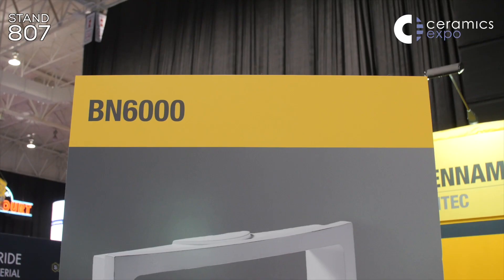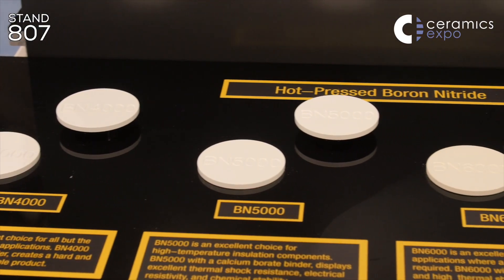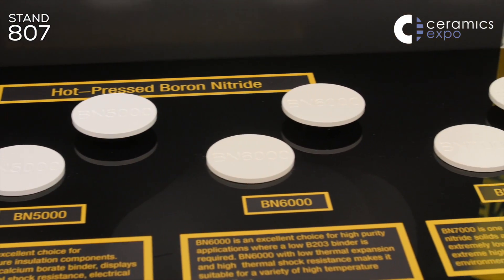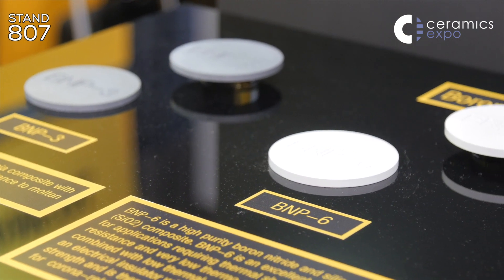Yeah, we have a couple of new products. We have our BN6000, which is a high purity densified boron nitride material that we're introducing to the market. We also have BNP6, which is a boron nitride silica composite used for satellite thrusters. We're introducing both of those new products here at the show today.